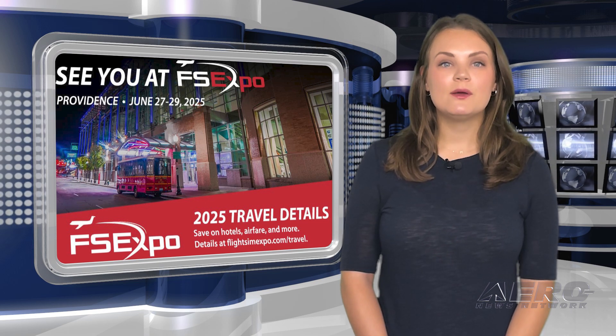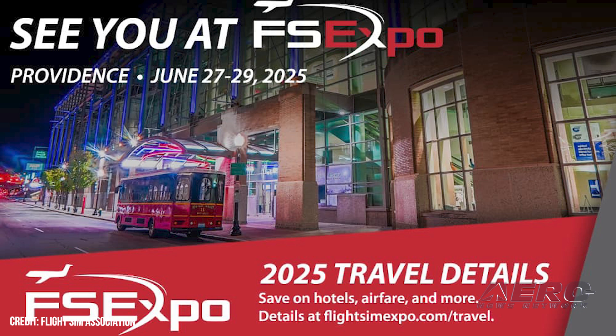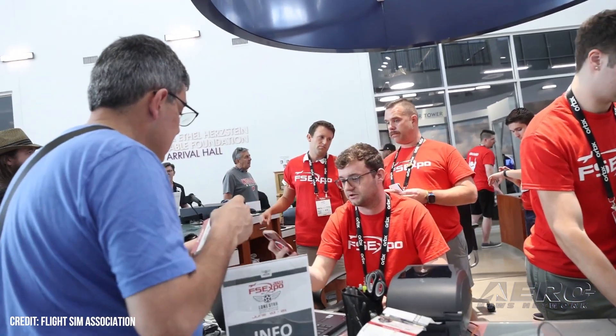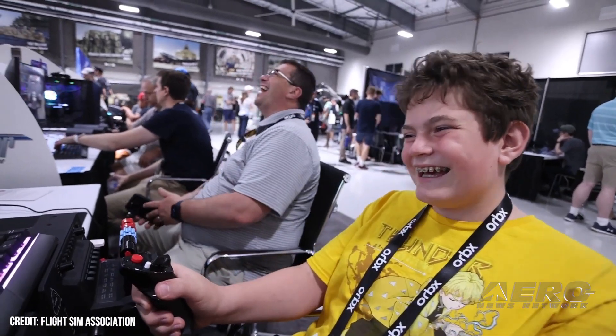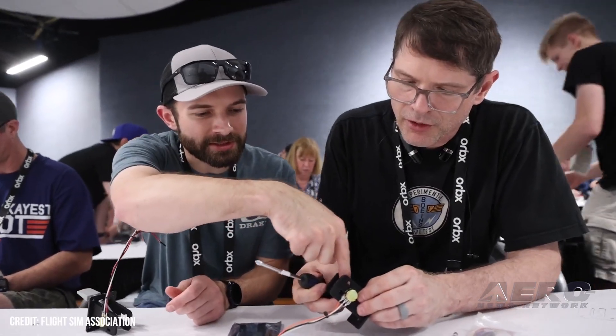FSA 2025 Flight Sim Expo in Rhode Island in June. The Flight Simulation Association announced that its 2025 Flight Sim Expo will be held at the Rhode Island Convention Center, June 27th through 29th, 2025. Registration for the event will open December 14th, 2024. The event will begin with new product introductions and seminars on Friday morning, and product updates and announcements from some of the top simulator developers in the afternoon. They will be tempting guests with some of the new hardware and software to try out over the weekend.